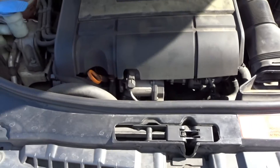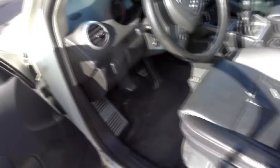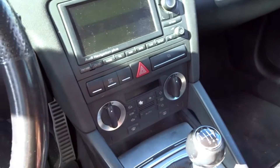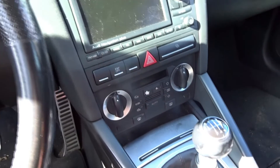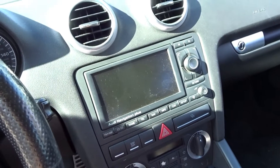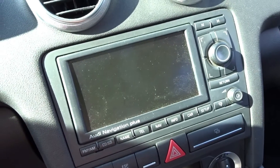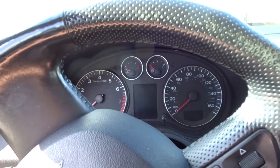Let's take a look inside. Here's the six-speed manual transmission shifter. It's got the Audi navigation system.